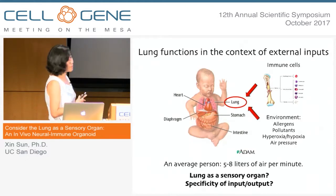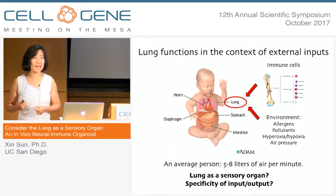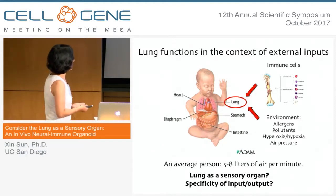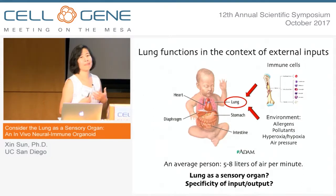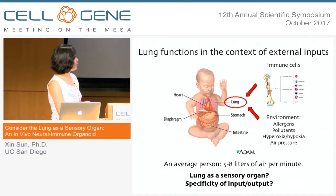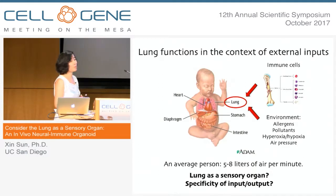So it's really not surprising to consider the lung as a sensory organ, and the question my lab has been interested in is how does the specificity get set. For example, if you get allergen coming into the lung, oftentimes you develop an asthmatic-like response, whereas if you have a consistent decrease in oxygen, oftentimes a person would develop pulmonary hypertension or increasing blood pressure in the lung.